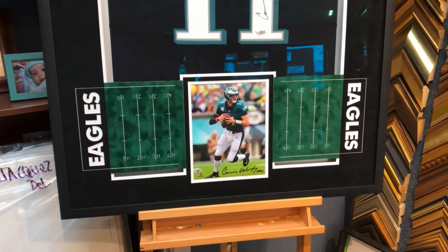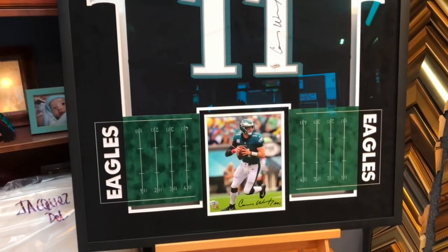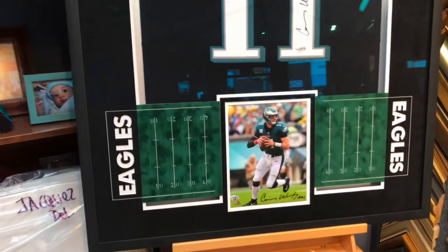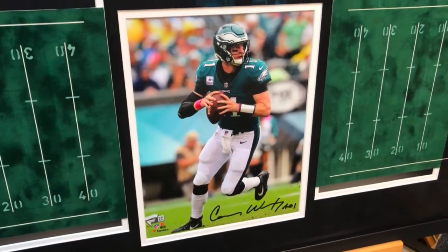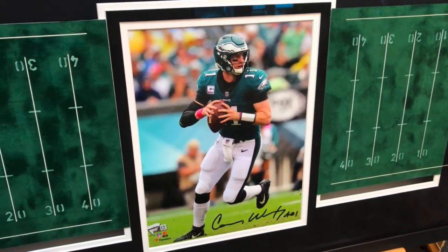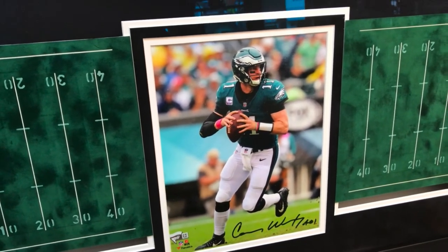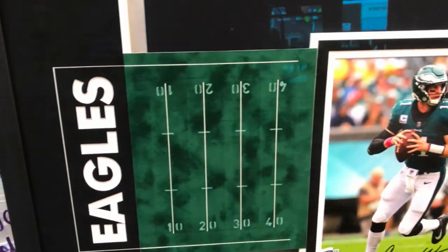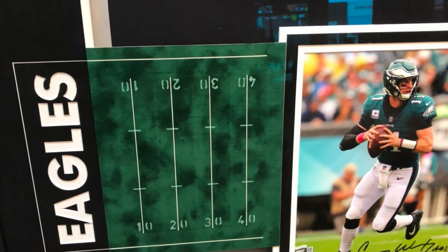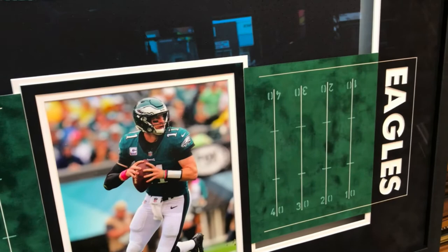Not only did he ship us a signed jersey — you can see Carson Wentz's signature — but he also shipped us a signed photo of Carson. I love the way he signs; he puts 'A01' at the end, which I think stands for 'Assembly of One.' We wrote out 'Eagles' on one side, with the football field starting at the 10, 20, 30, 40 yard line, and the photo placed alongside.